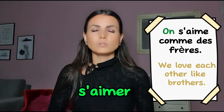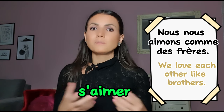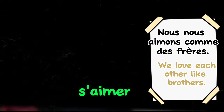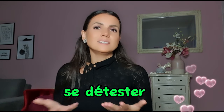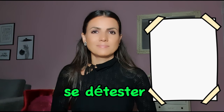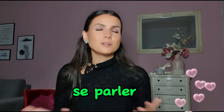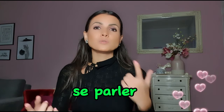Next is se détester. Détester means 'to hate', so se détester means 'to hate each other'. For example: on se déteste; ils se détestent. Next is se parler — every beginner knows parler. Se parler means 'to talk to each other'. For example: on se parle souvent au téléphone — we talk to each other often on the phone.